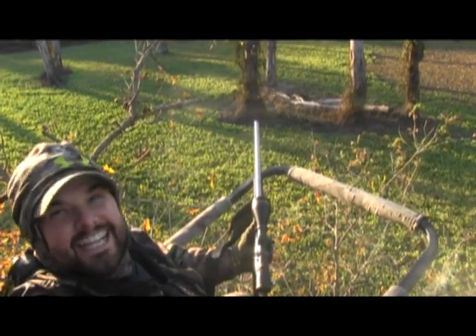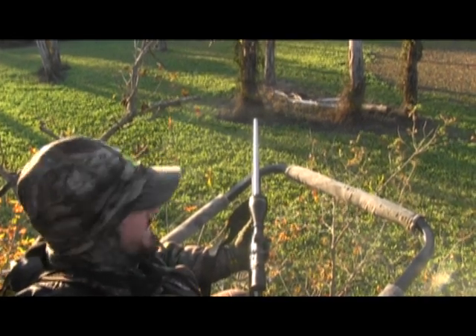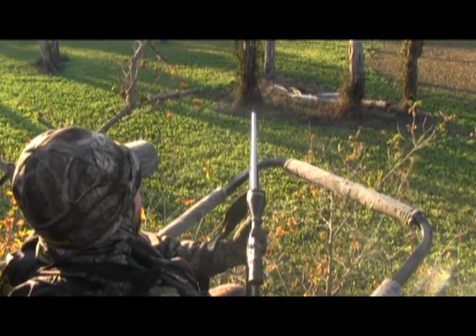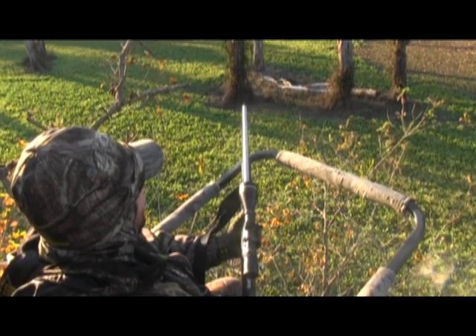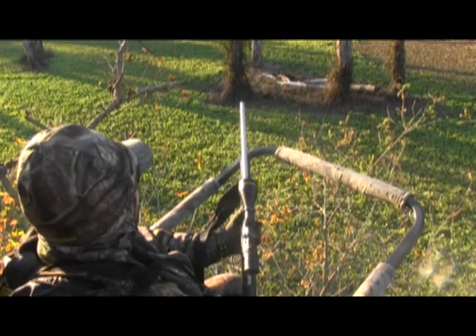And just hope nothing bigger comes out. That's my kind of tracking job right there. I like to see that. Oh man, he's pretty.